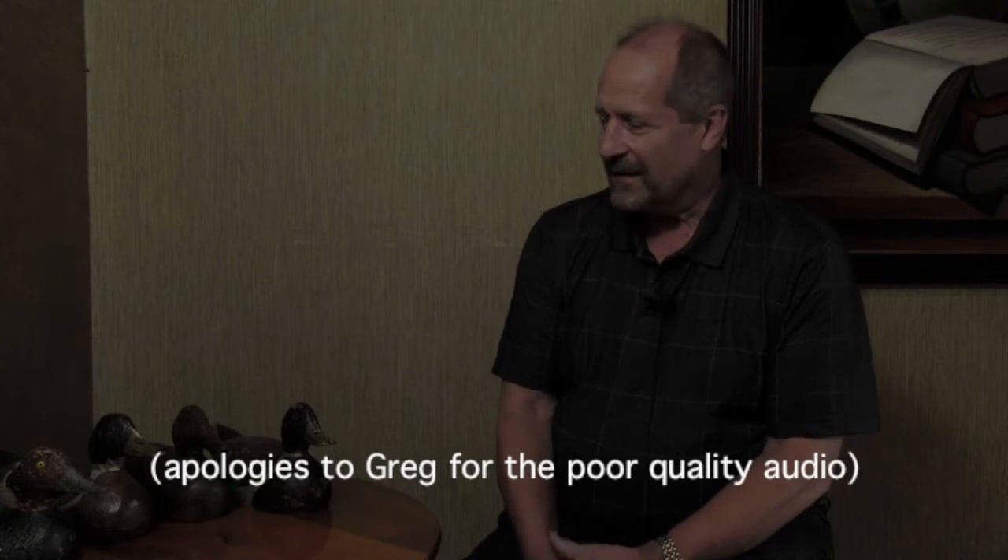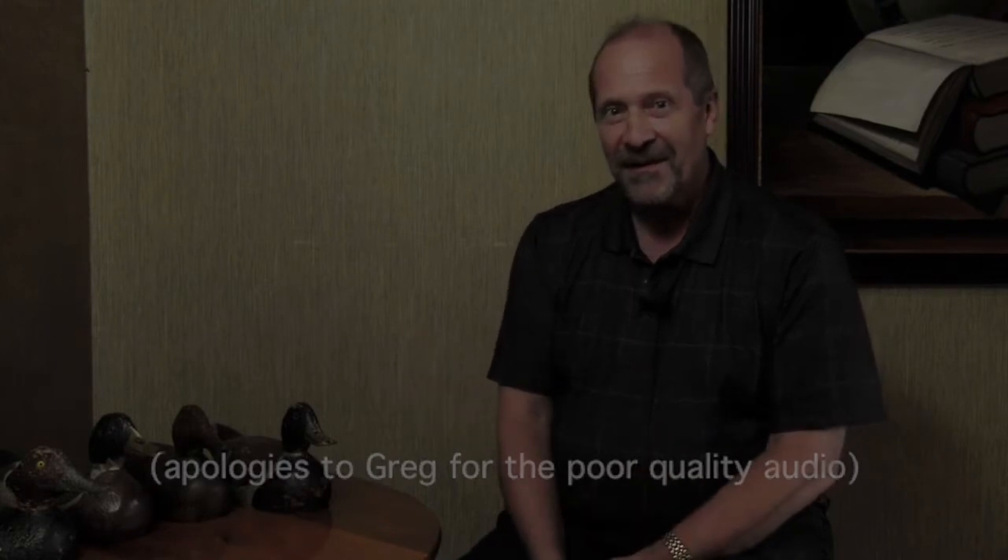Hello, my name is Greg Renner. I'm from Columbia, Missouri. I'm a surgeon at the University of Missouri School of Medicine, and one of my hobbies now is collecting duck decoys.